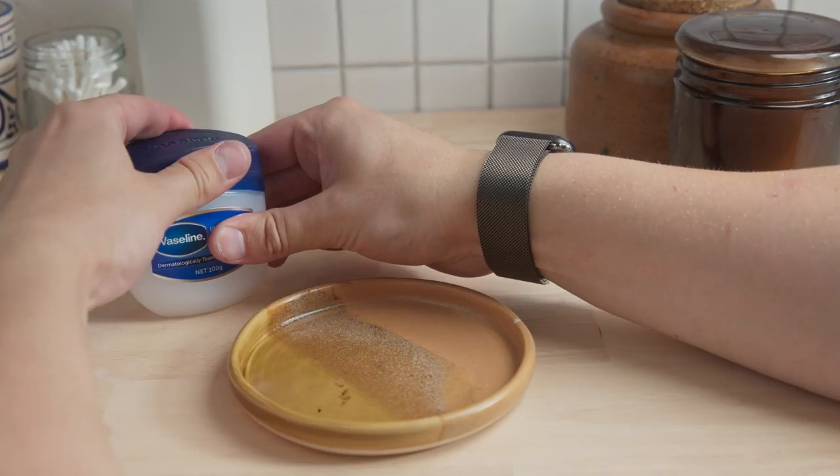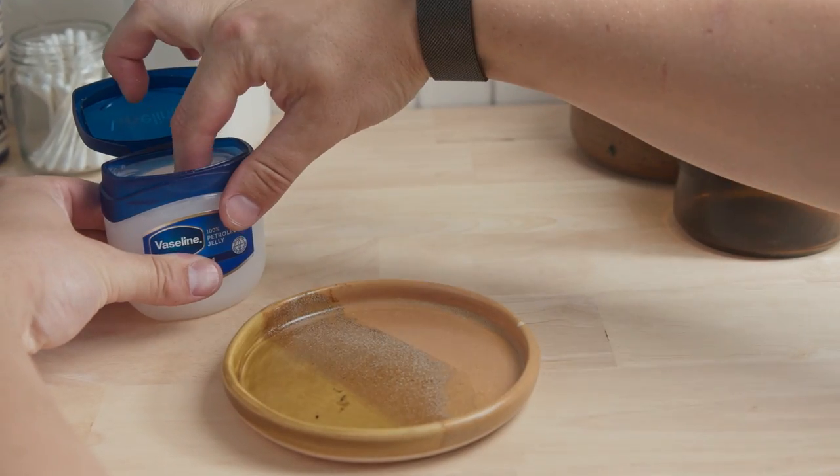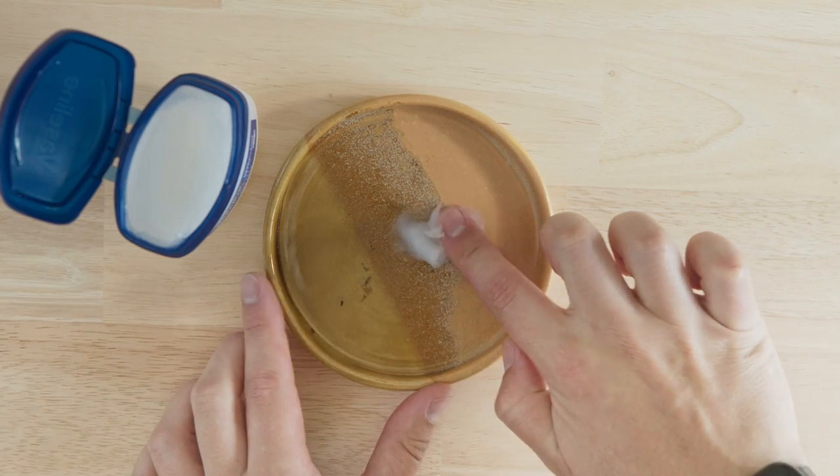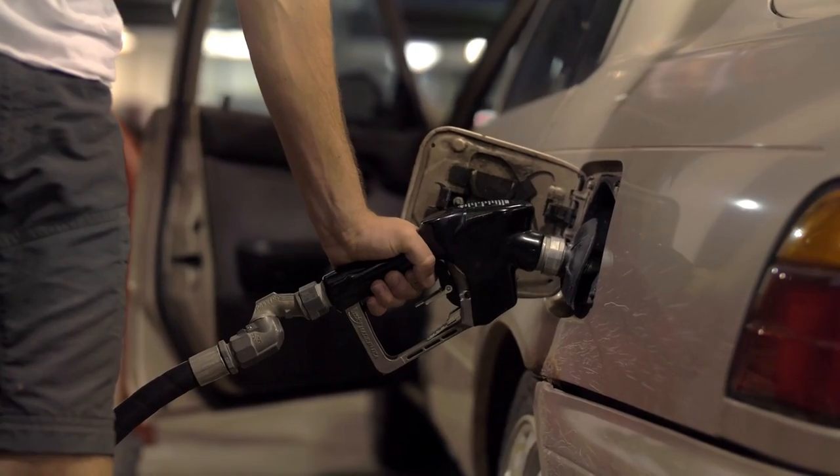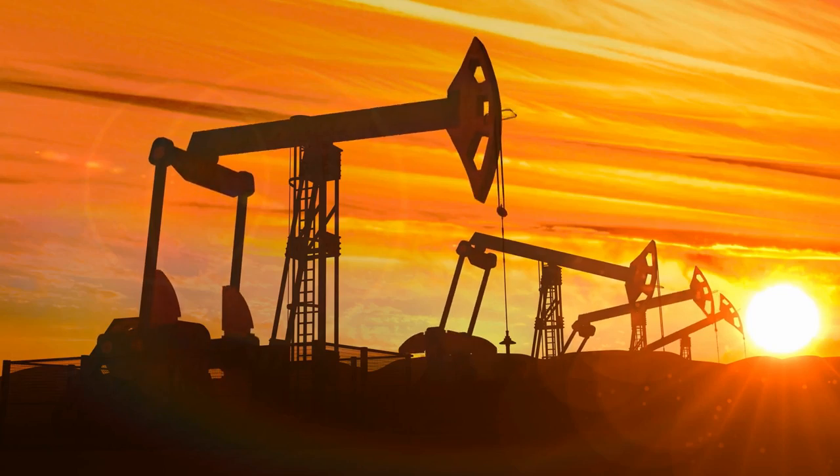Let's rewind it. Petroleum jelly is a waxy translucent ointment that has almost no odor, and as the name signifies, it is derived from petroleum — that petroleum as in oil, the gas that goes into our cars and also powers our entire world.